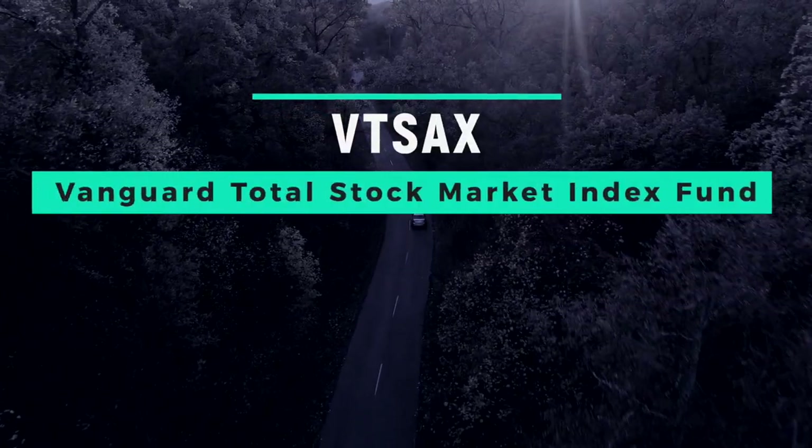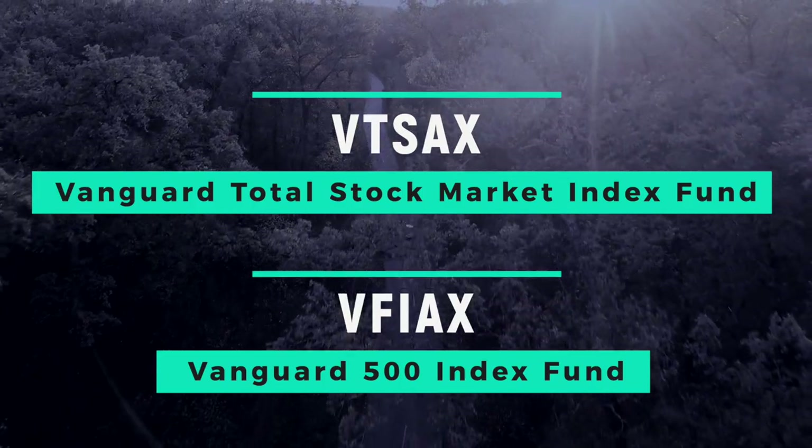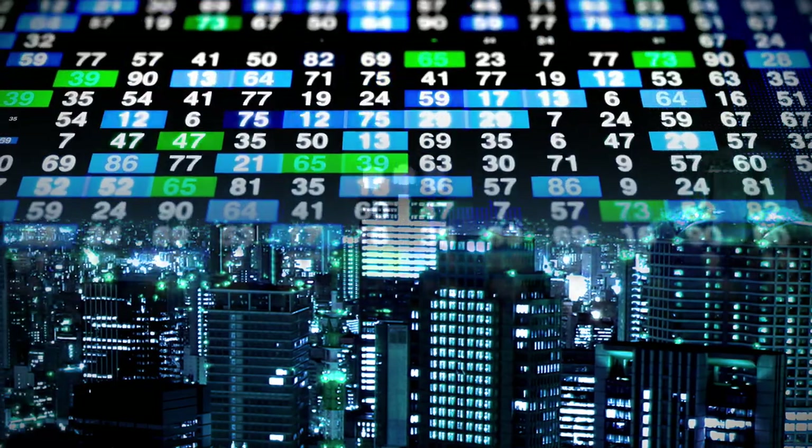The Vanguard Total Stock Market Index Fund, the VTSAX, and Vanguard 500 Index Fund, the VFIAX, are no doubt the two biggest and most popular index funds in the world. With over a trillion dollars and 700 billion dollars in assets under management respectively, they're a force to be reckoned with in the investing world.